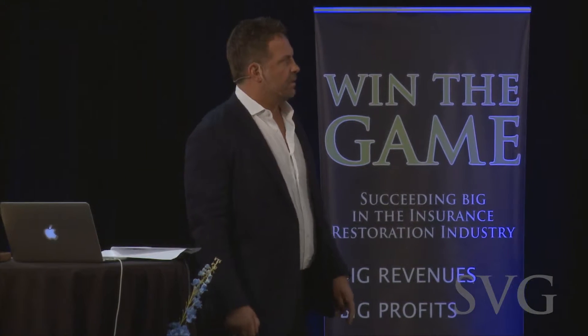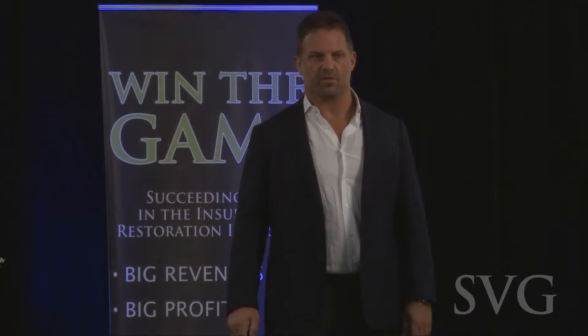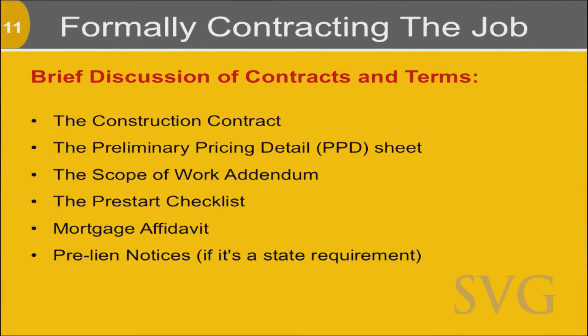We utilize — and you'll notice this if you look into our phase two sales training system, which consists of all these job documents — these are all brand-your-own job documents that we send to contractors, these are templates. A construction contract, which is not the contingency agreement — remember, the contingency agreement is separate — there's a real construction contract that actually has real construction information, warranty, and stuff on the back.